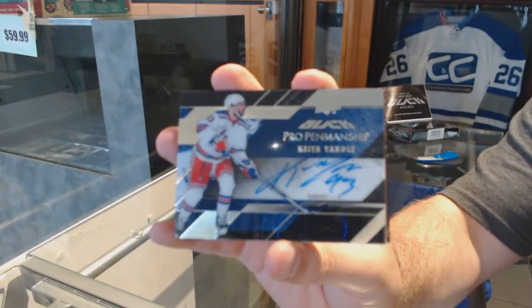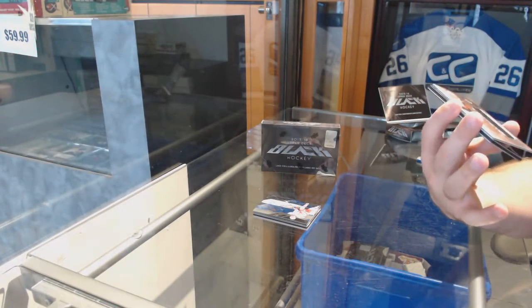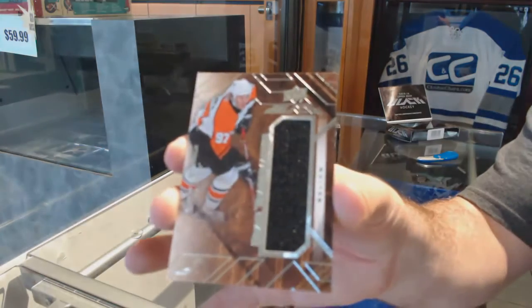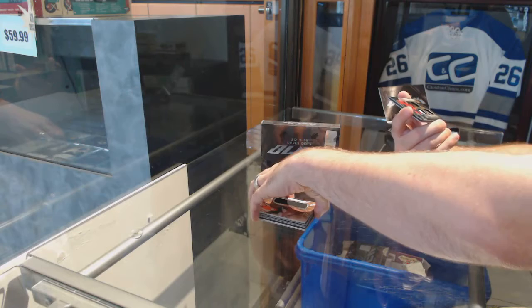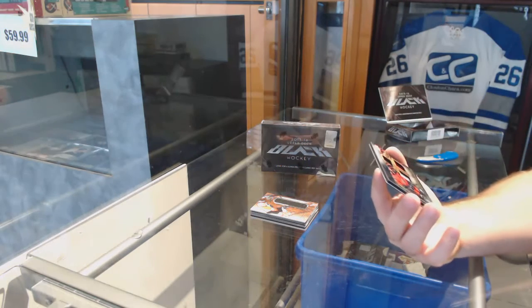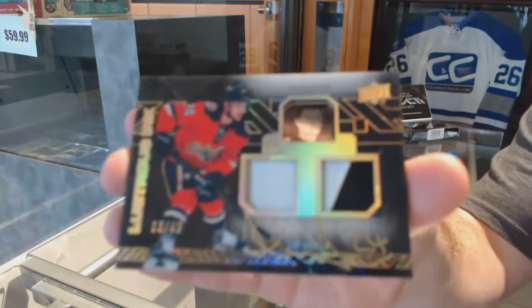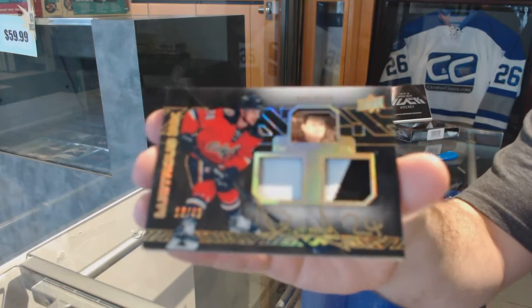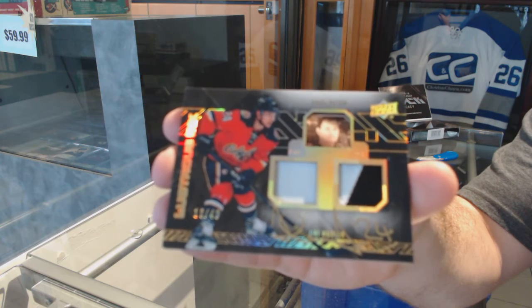Keith Yandel. We've got a Star Trademarks jersey of Jeremy Ronick. And we've got a short print dual patch auto Lustrous Ink, numbered 249, Yuri Hoodler.